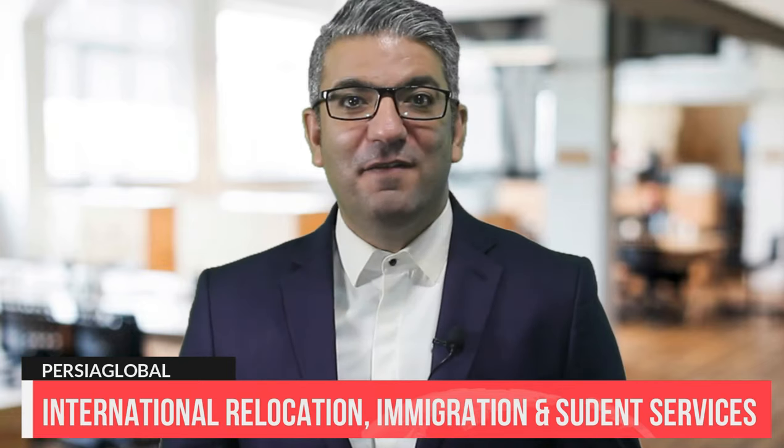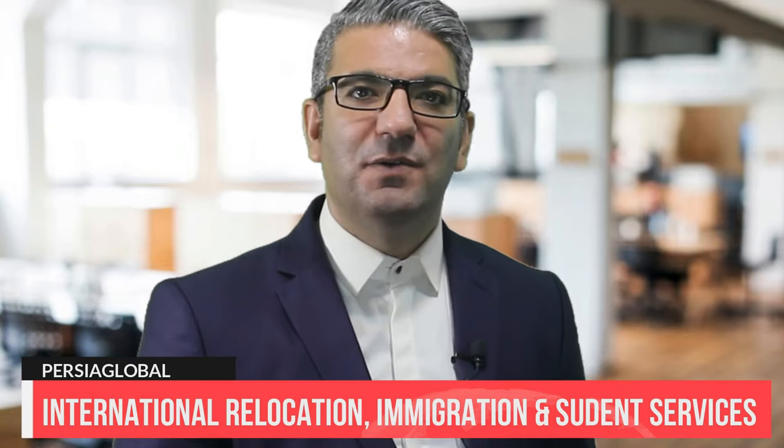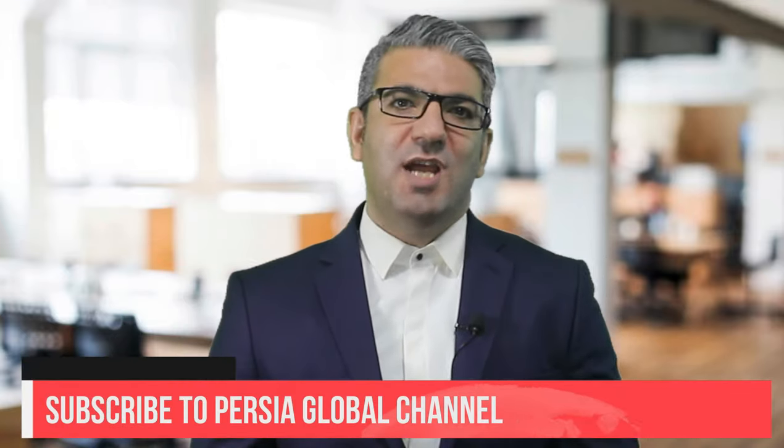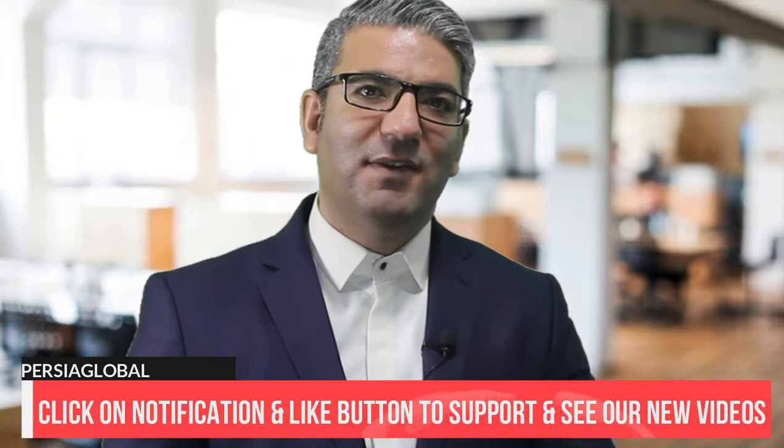Thank you for your support, likes, and for being a subscriber of Persia Global Channel. We value your confidence in our content and sincerely appreciate your time. Please comment and let us know about any specific content that could meet your immigration or relocation needs. Make sure you don't miss out on other valuable videos related to immigration, study abroad, and visa acquisition. Subscribe to our channel or contact us at persiaglobal.net/contact. Don't forget to hit the notification bell and like button.